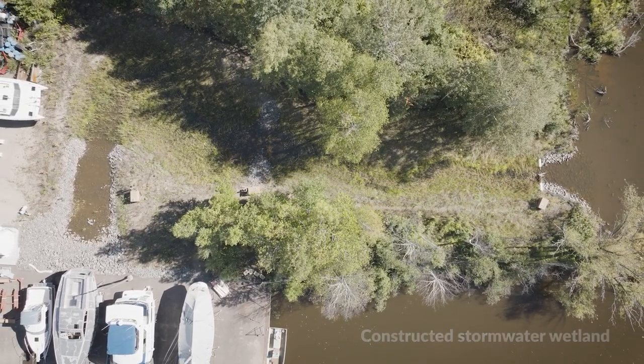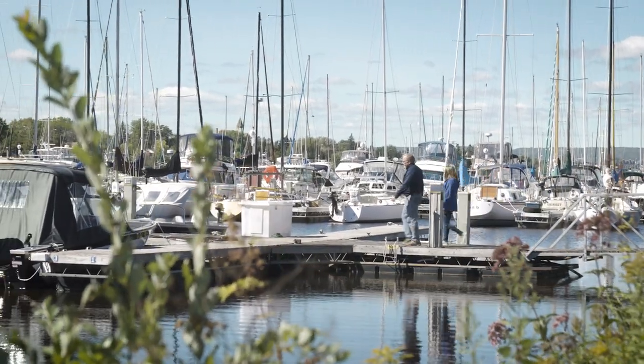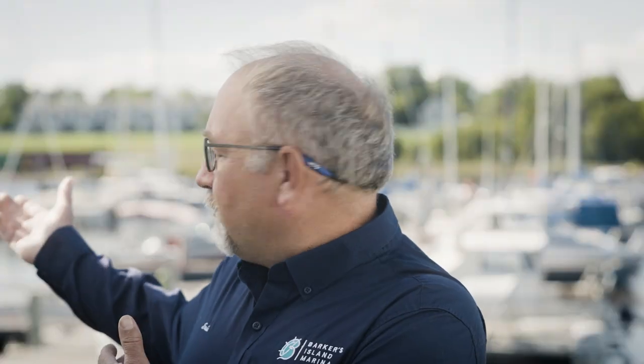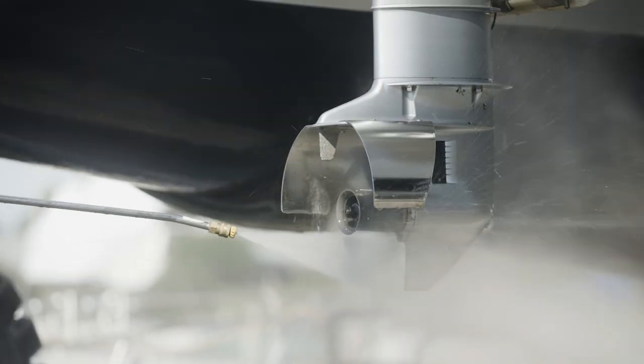When they came to us and said, hey, we've got a grant and we have funding and design ideas that could help you protect the lake — we welcomed them with open arms. We see benefits of that right now. Is there washing boats behind us? In the old days that wash water would have gone right into the lake. It doesn't anymore.